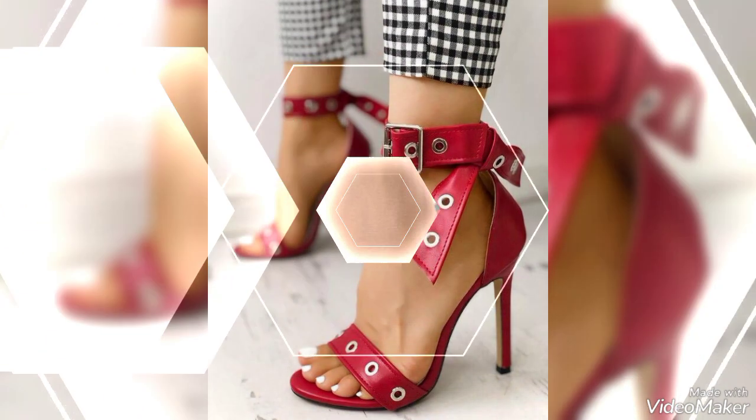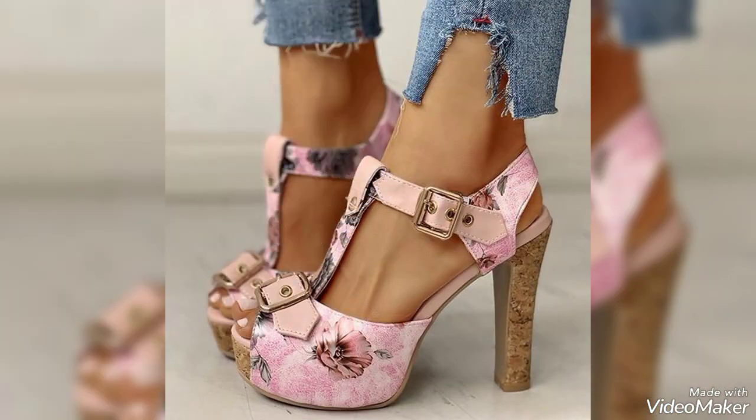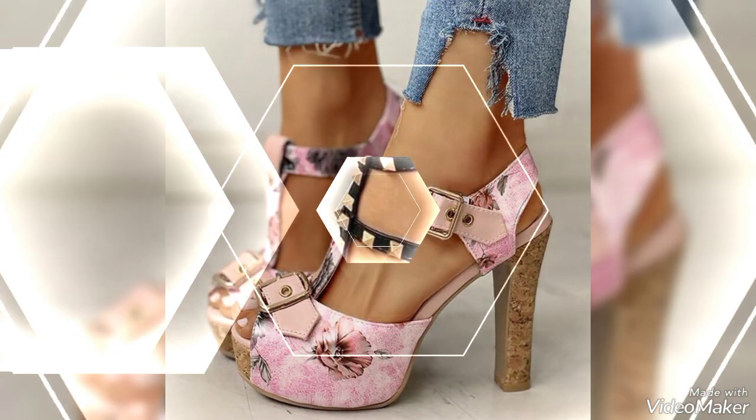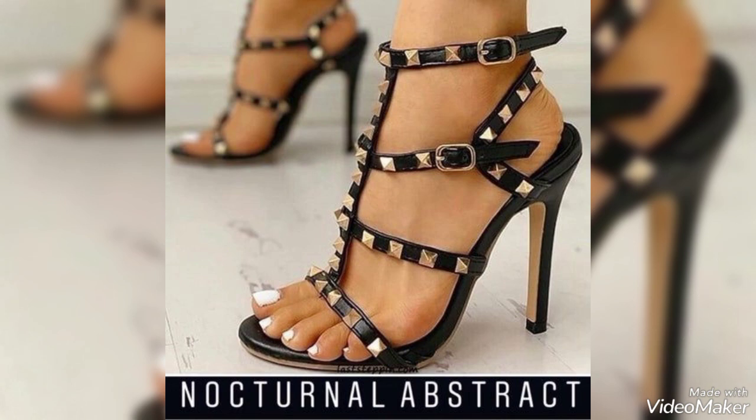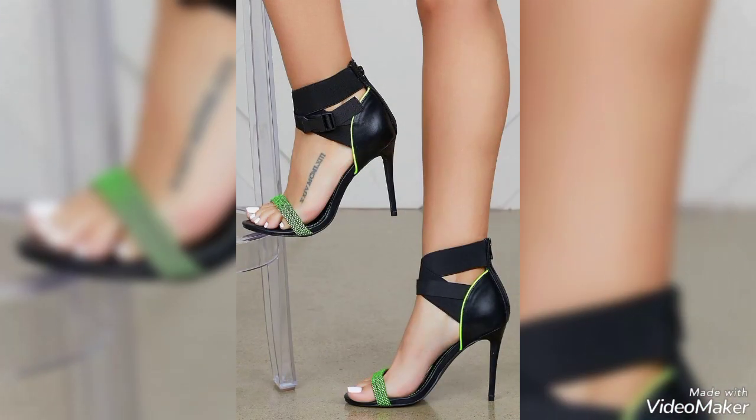I suggest you just keep in touch with this video till the end. After watching this video, you will get many more latest high heels ideas to wear at different occasions such as party wear, cocktail events, wedding, or any event — you can wear these high heels to look more fabulous and stylish.